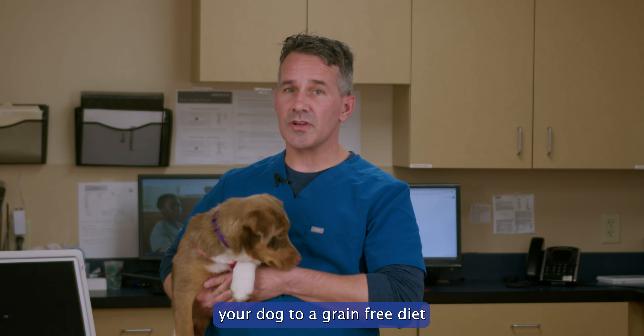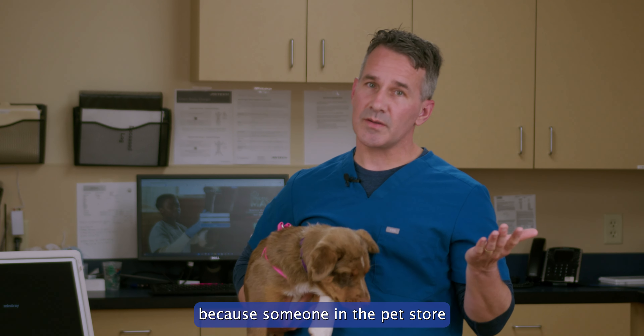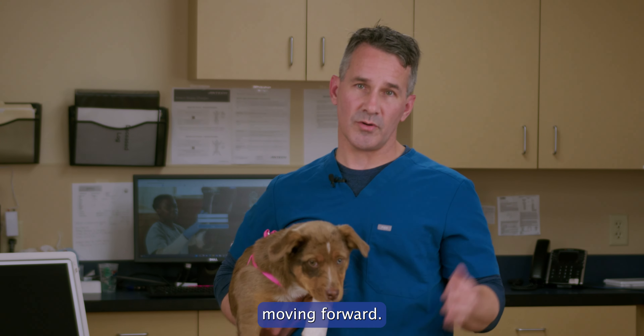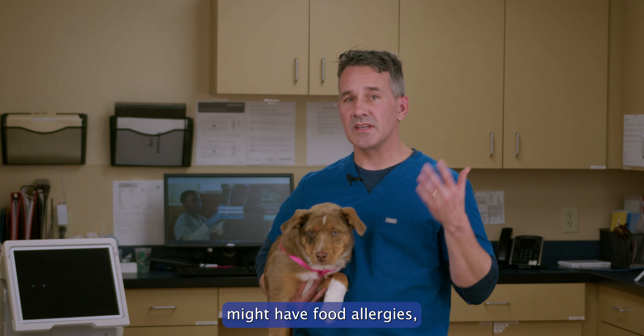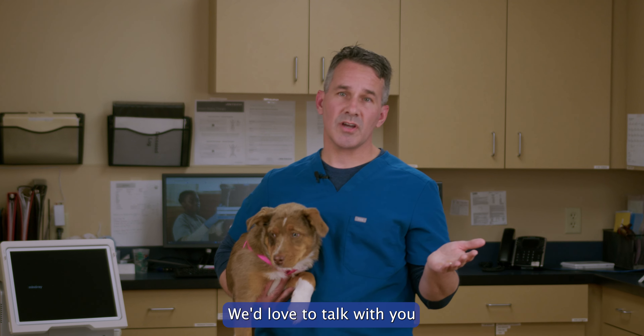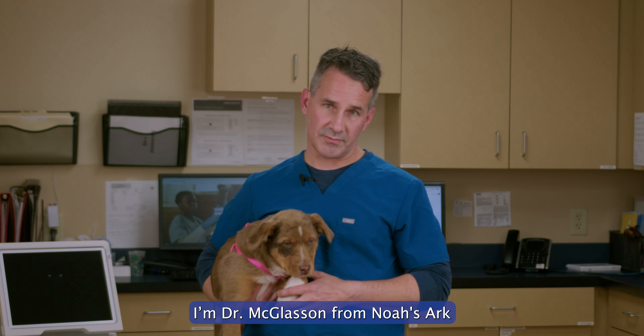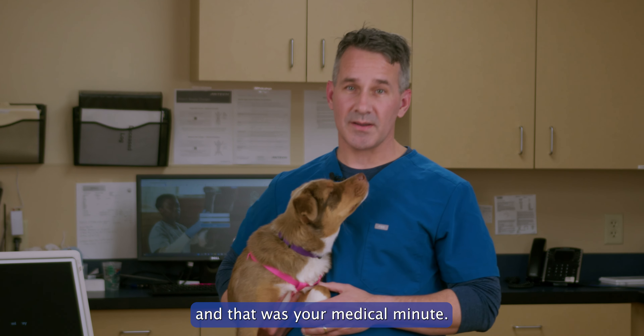So before you switch your dog to a grain-free diet because someone in the pet store told you to do that, make sure you talk with your vet so we can make the best decisions for your pet moving forward. If you think your pet might have food allergies, come in and see us — we'd love to talk with you about options and make sure your pet is as healthy as possible. I'm Dr. McGlasson from Noah's Ark Animal Clinic, and that was your Medical Minute.